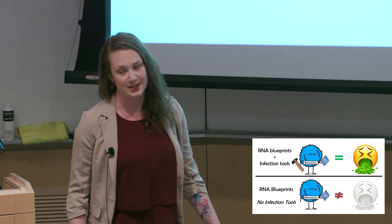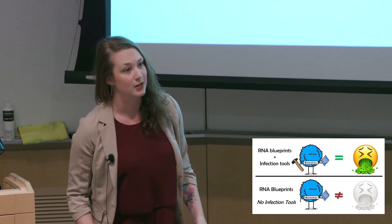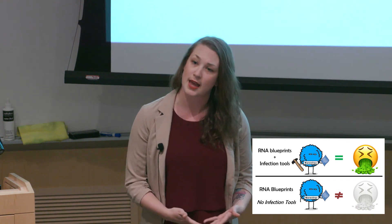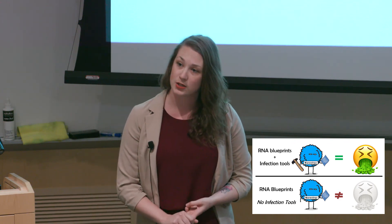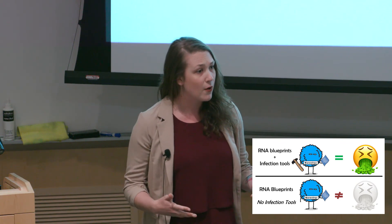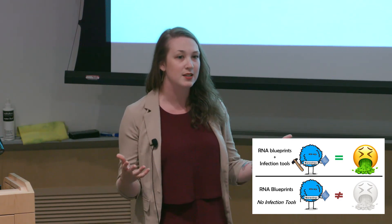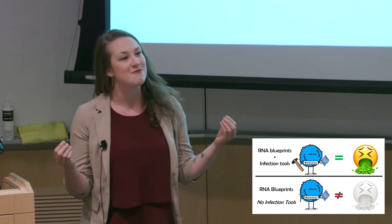Now, this new growth system isn't perfect. It's labor-intensive and expensive, which makes it unsuitable for regular monitoring. Instead, norovirus monitoring still relies on methods that just detect the RNA blueprints. And though these methods can't tell us if all detected noroviruses will cause illness, they're fast, cheap, and widely used, and do still give us some idea about norovirus presence. My goal is to create a model that uses the new cell culture system — the new growth system — to inform how to predict if noroviruses from just their blueprints can cause infection.